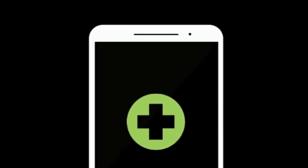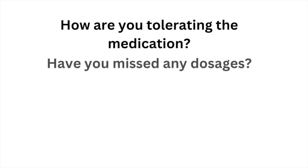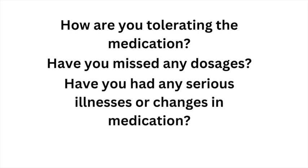During your three televisits, your study doctor will ask you how you are tolerating the study medication, whether you have missed any doses, and whether you have had any serious illnesses or changes in your medication. In addition, you will have an opportunity to ask questions at this time.